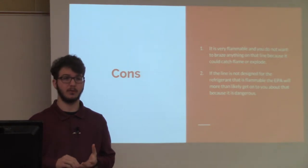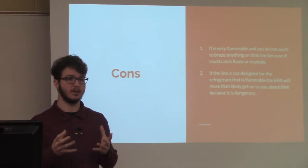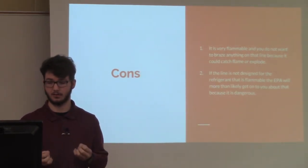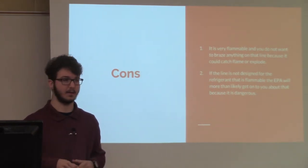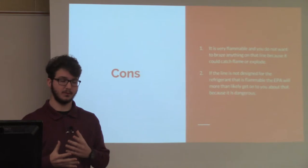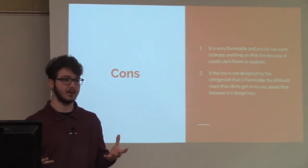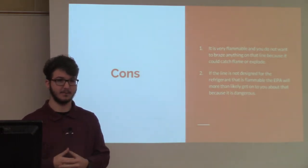Most people are also using flammable refrigerants in automobiles and vehicles, but most vehicles are not designed for flammable refrigerants. A lot of people are using something called 22A, which has butane in it. The EPA does not want you to use that in automobiles specifically, because if you get into a crash or something were to happen, you could possibly have an explosion, causing casualties and very serious harm.